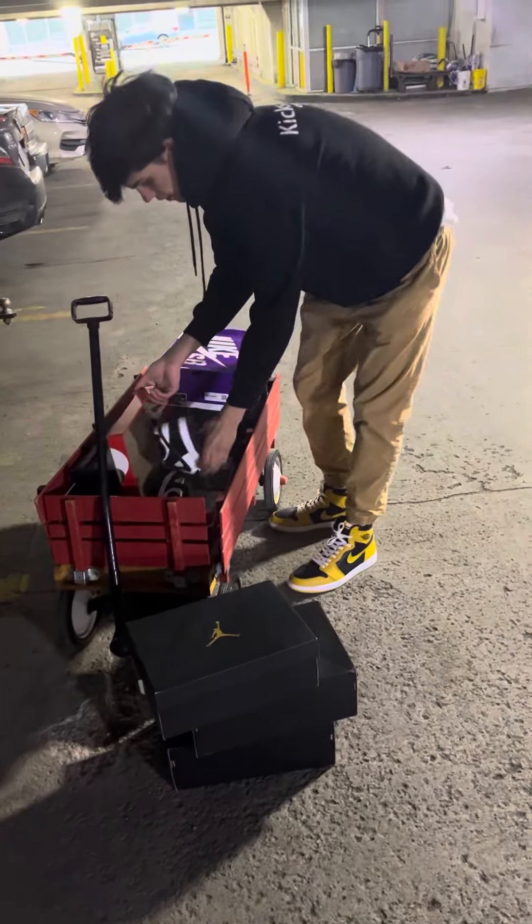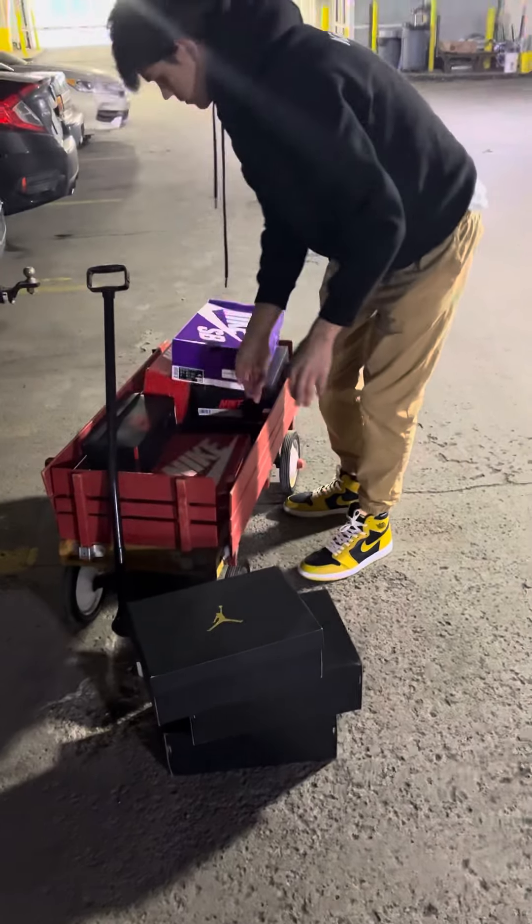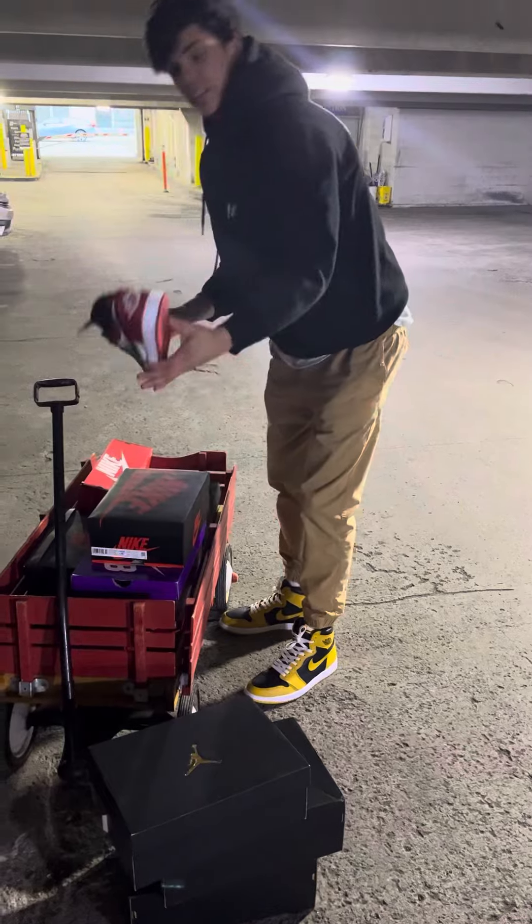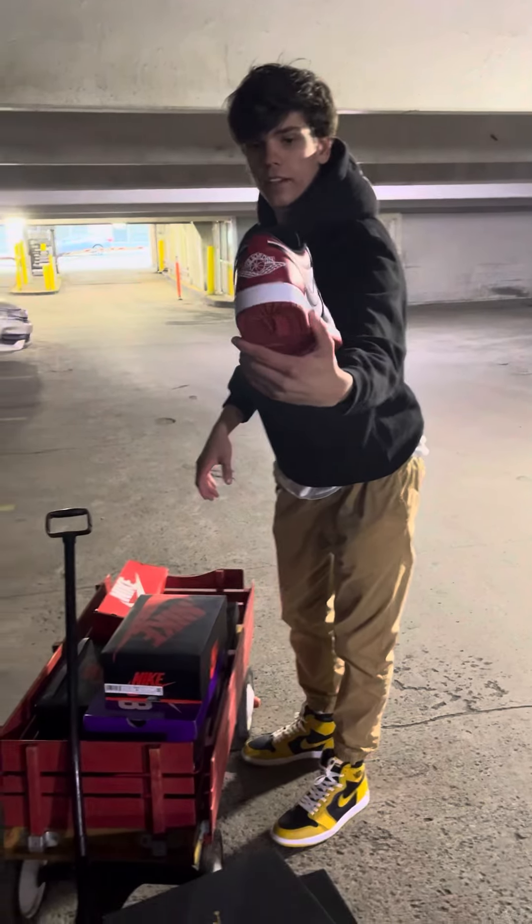Oh, I didn't even know you got those. Yeah, there's something in there — there's one more at the bottom. Red toes, size 10 DS.